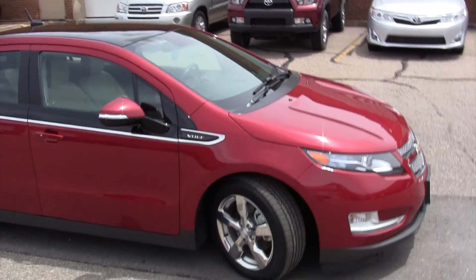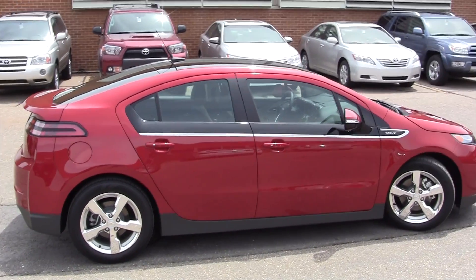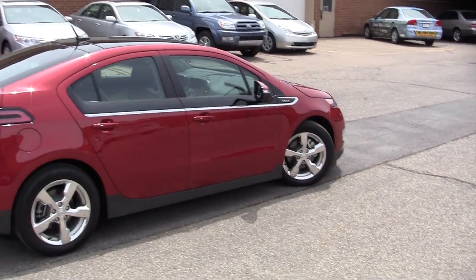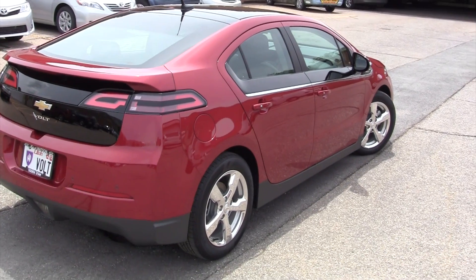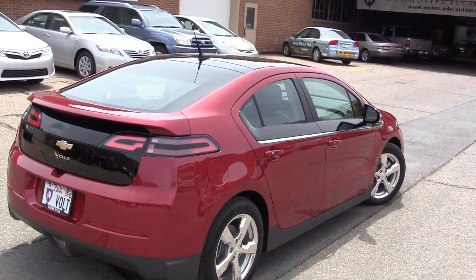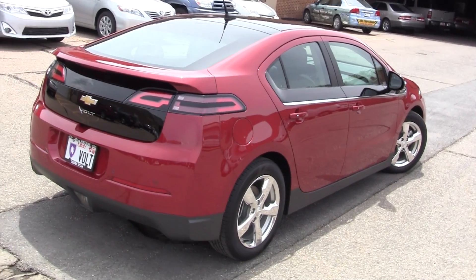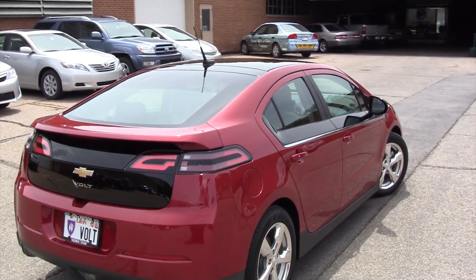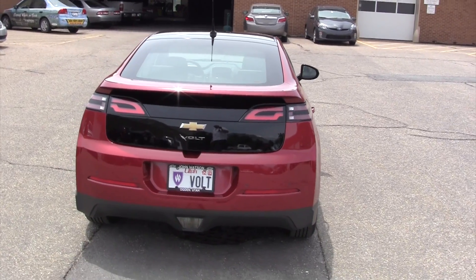The Chevrolet Volt is what they call an extended range vehicle — it is not a hybrid vehicle and it's not a gasoline-powered vehicle either. It's a combination of both an electric vehicle (EV) and a gasoline-powered vehicle. It has a 1.4 liter engine that powers a generator, which creates enough electricity to power the electric motors that propel the vehicle once you run out of battery power.